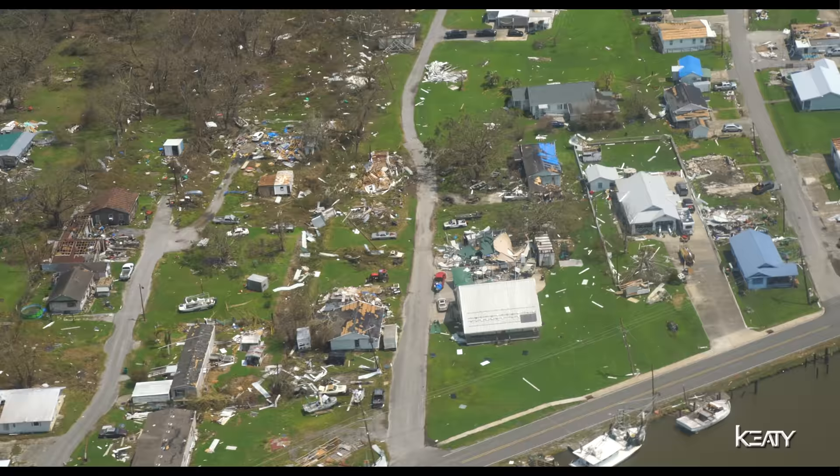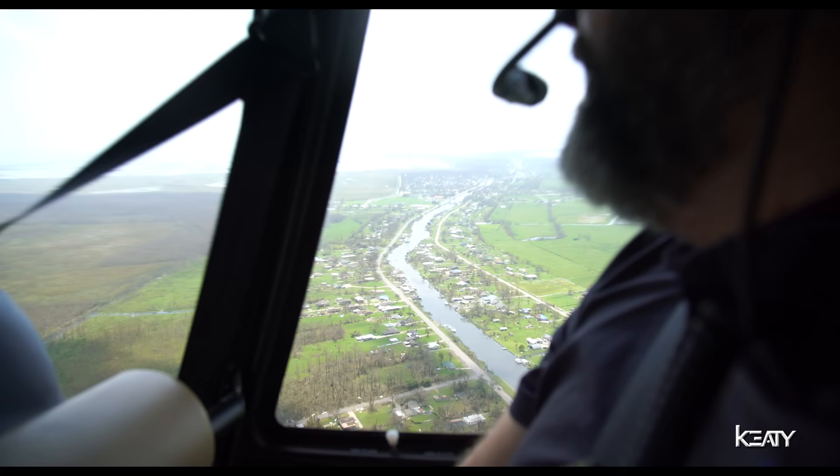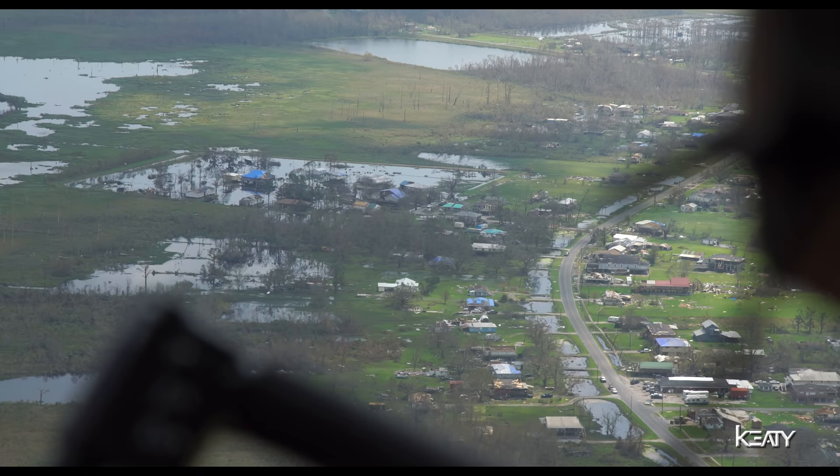Grand Isle is just devastated — it's in pretty rough shape. Everyone's affected in one way or another. We need to get a damage assessment. We need to understand what we actually need to get down there to help and get people home as fast as possible.